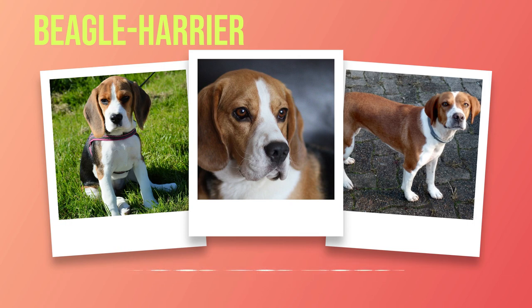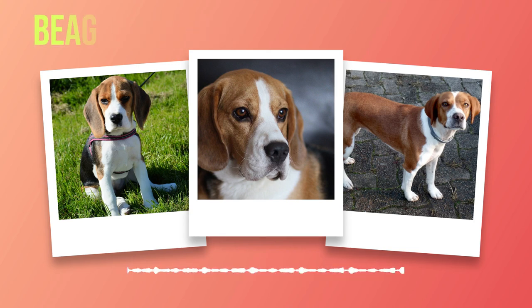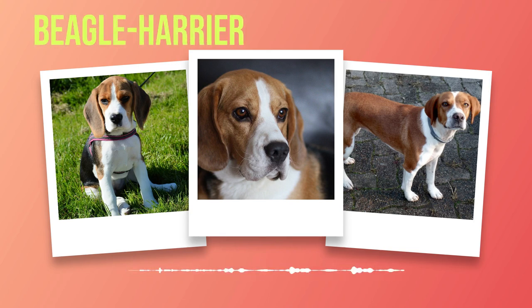Maintaining good health in Beagle Harriers requires regular veterinary checkups, as the breed is prone to certain health issues. Common concerns include hip dysplasia, ear infections, and obesity. A balanced diet of high-quality dog food, portion control, and regular exercise contribute to their overall well-being. With proper care, they can live approximately 12 to 15 years.